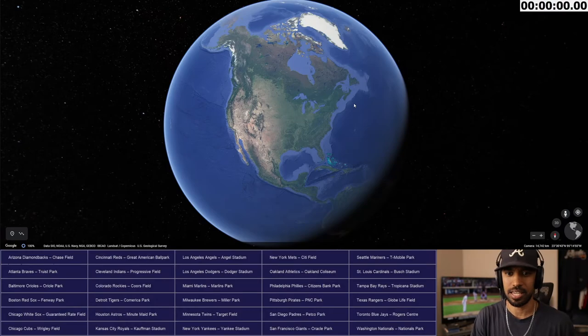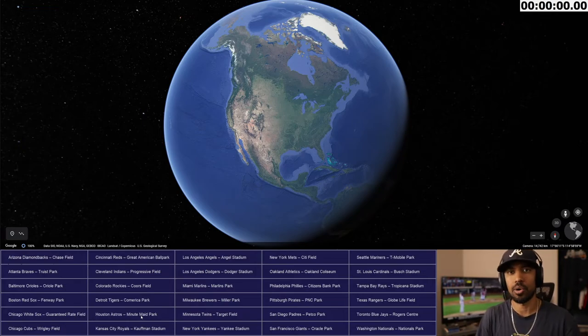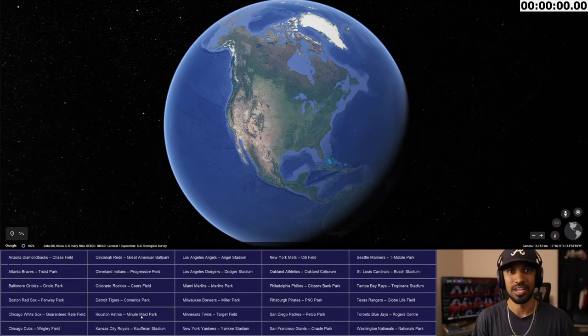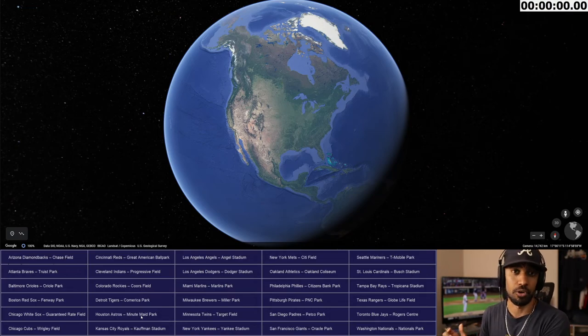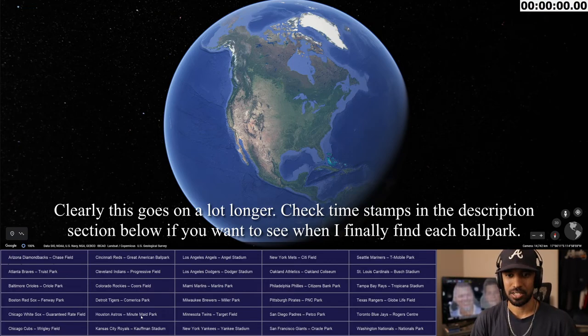That's actually where I'll probably flock to first. So here's Google Earth on the screen and here's the list of all the different teams and their stadiums. I'm not going in alphabetical order — I'm just going in the order that I find them, either by accident or on purpose, probably going from West Coast to East Coast. This video is going to be cut up so you don't have to watch me do this for a whole hour.